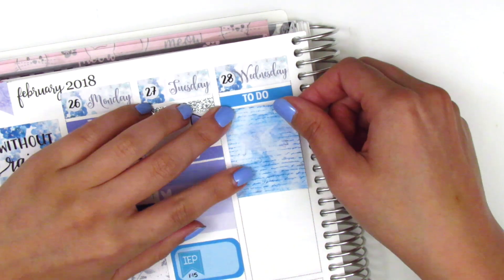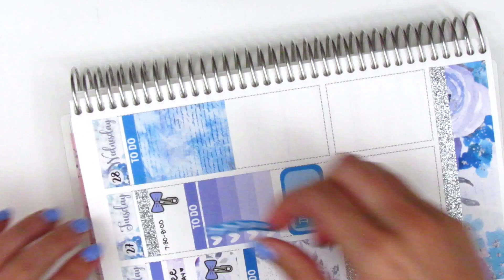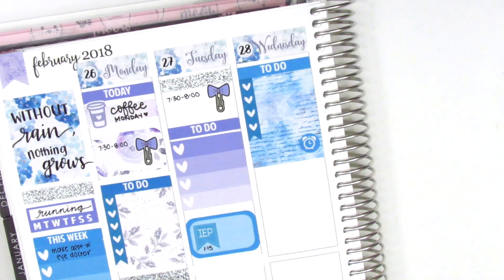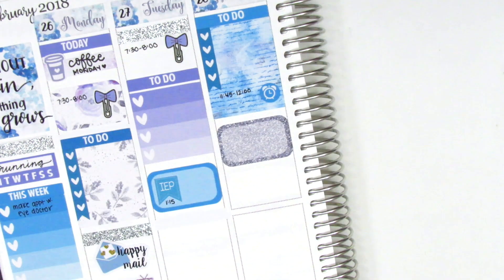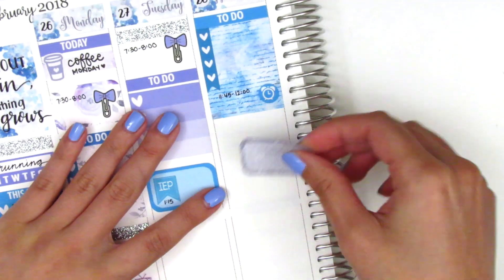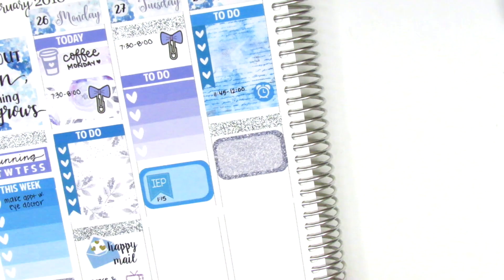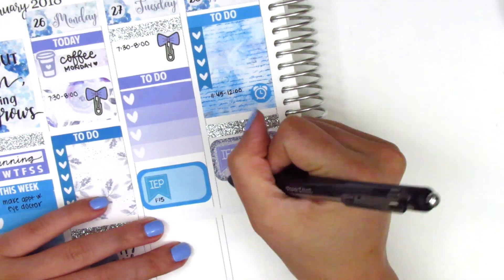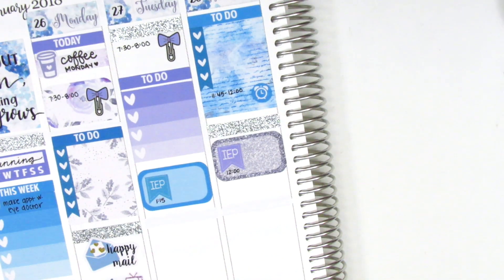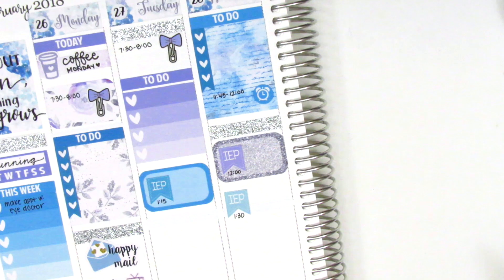For Wednesday, I started with a to-do header and a full box with a heart checklist — those were leftover from another kit. I had some leftover space on the full box, so I put down an alarm clock icon for a meeting. I had another meeting afterwards, so I initially put a half box, but then added a glitter washi in the middle section of the day and replaced the half box with an IEP sticker, followed by another IEP flag from Lily Grove Designs.